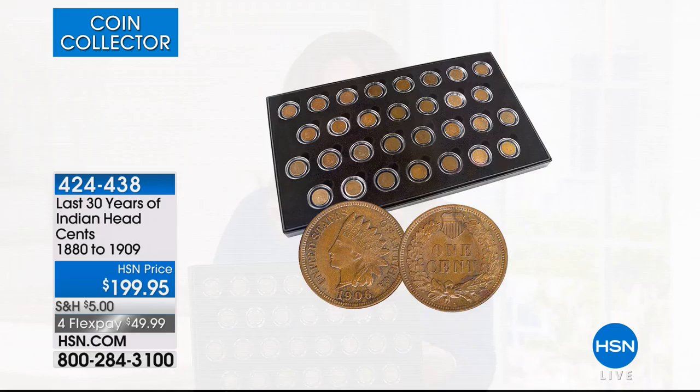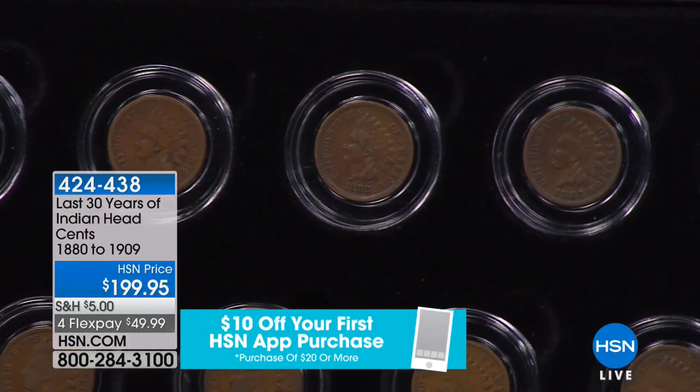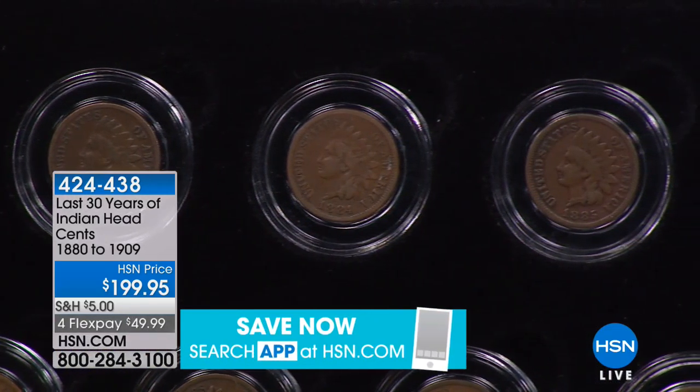They are offered to you on four flexible payments of $49.99, and we featured these in last week's show. If I recall correctly, they were hands down one of the most popular choices — they always are. We already sold five, and I only have 200. We normally have three to five hundred.